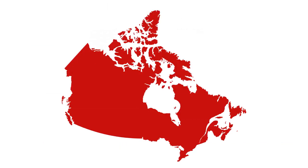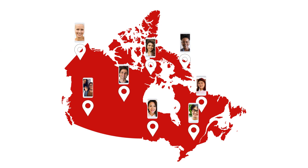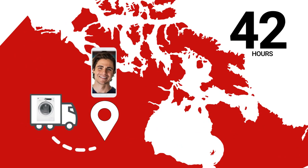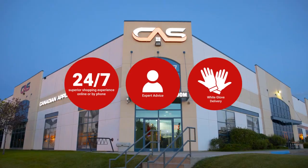At Canadian Appliance Source, you get manufacturer warranty on all products. And join happy customers all over Canada with 48-hour white glove delivery and a superior personal shopping experience 24-7. Thanks for watching!